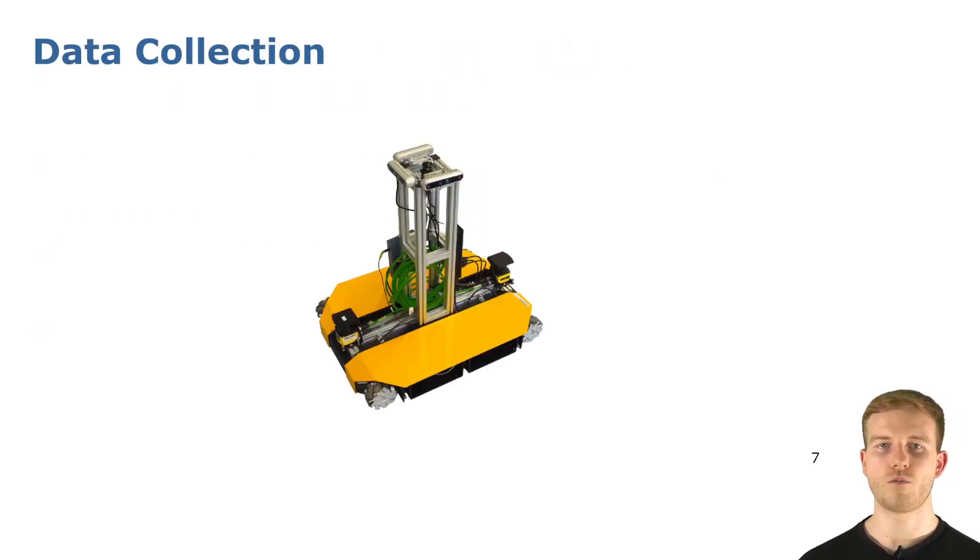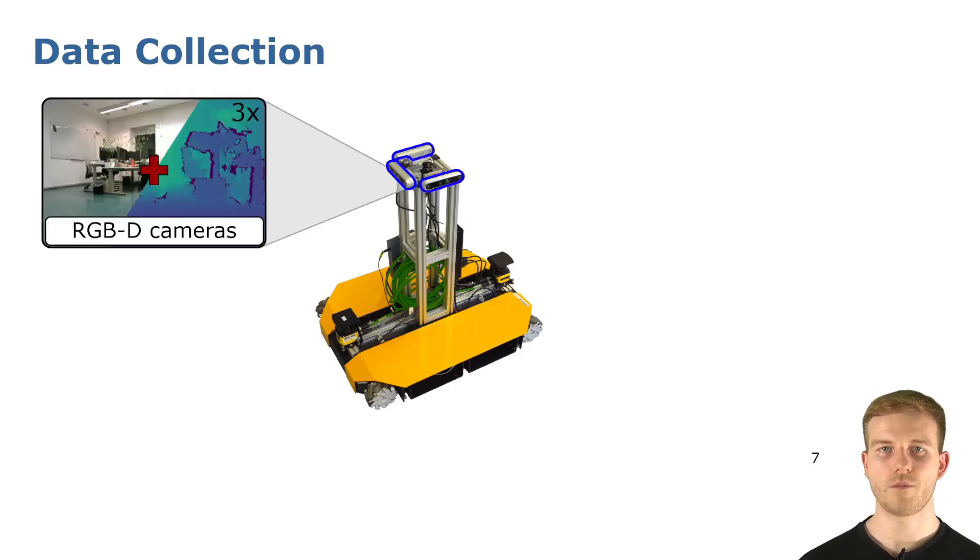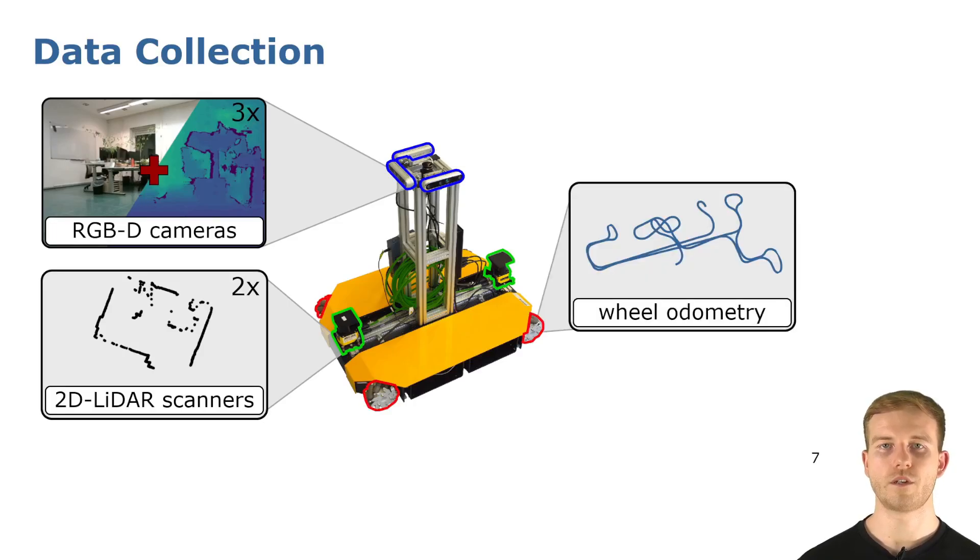Our dataset is recorded with the mobile robot depicted here, which is equipped with three RGBD cameras, two 2D lidar scanners, as well as wheel encoders from which we provide wheel odometry information.